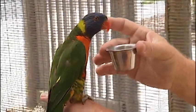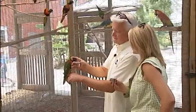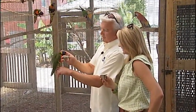One of the cool things about Bright Zoo is this interactive display where you get to see the birds. These lorikeets will actually come down and get the nectar right from your hand.